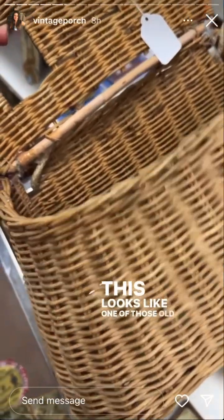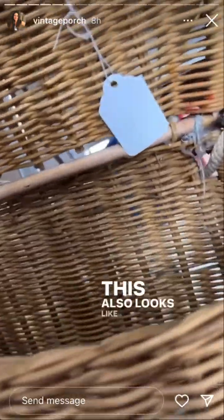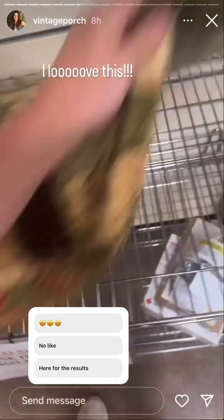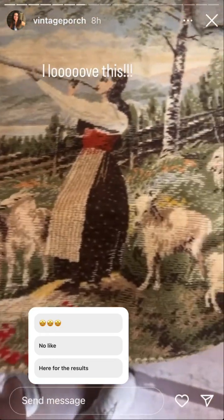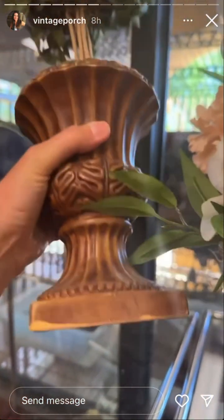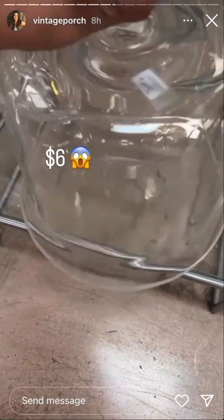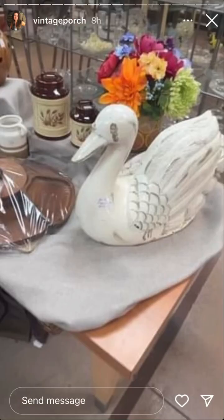This looks like one of those old fishing basket things. This also looks like somebody glued it to stay open. Check out this tapestry thing that I found — I first thought they were sheep but they're goats. It's nice. Six dollars. Cute.